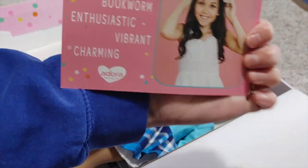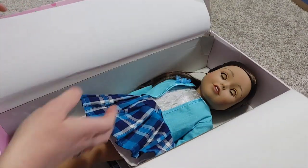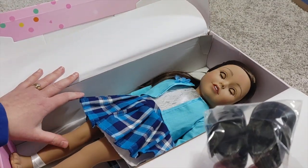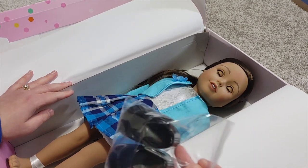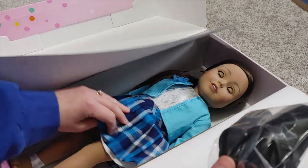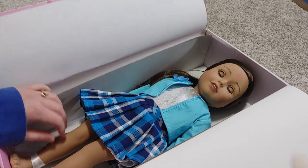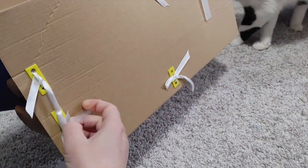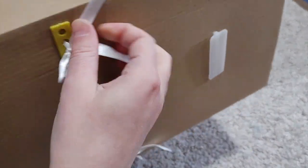Right off the bat, she does look higher quality than I was expecting — that's a plus. Her clothes actually don't look too bad. We're going to get her out of this box and examine her more closely. Oh, ribbons — that's kind of nice! I much prefer ribbons to things you have to cut. Really like that.